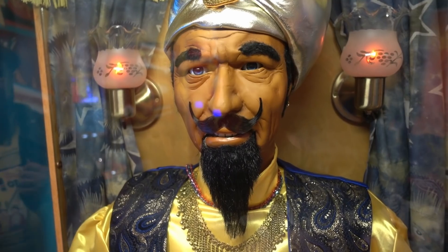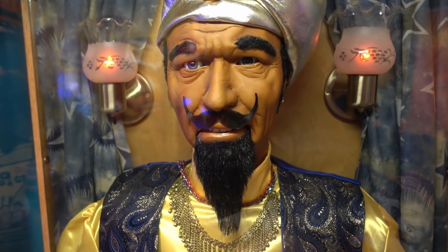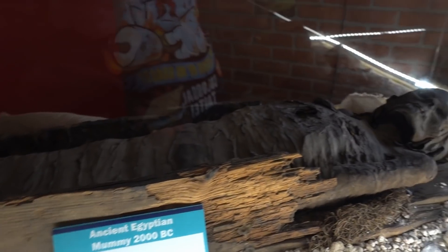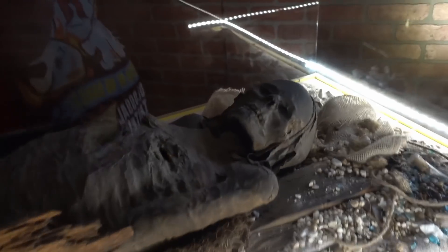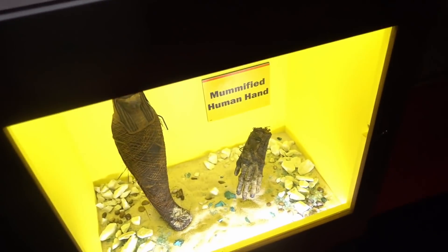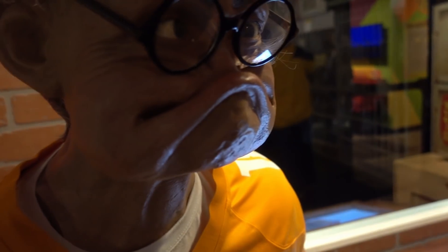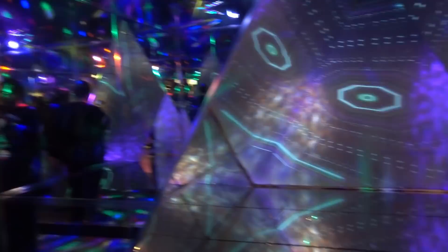We have definitely hit the creepy part of this Ripley's, because here's an ancient Egyptian mummy from 2000 BC, and there is a mummified hand. Another figure - this is JT Sailors, who had the odd ability to pull his bottom lip over his nose. We've done one very recently, but check out this awesome kaleidoscope room - whoa!